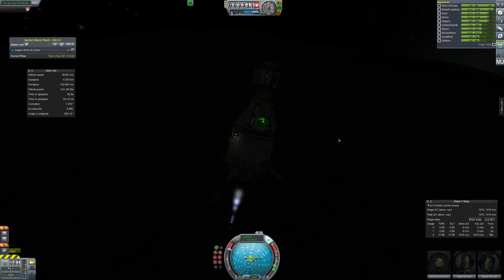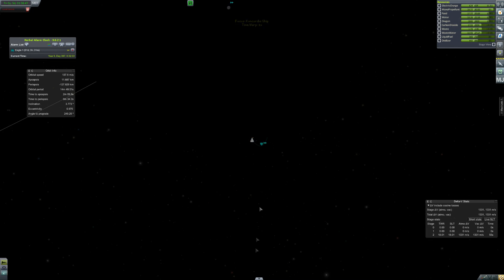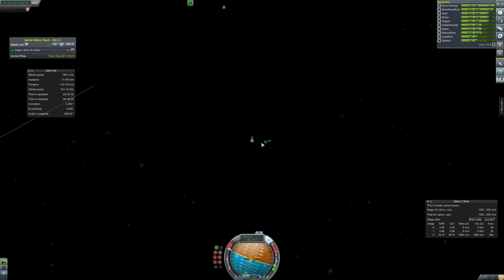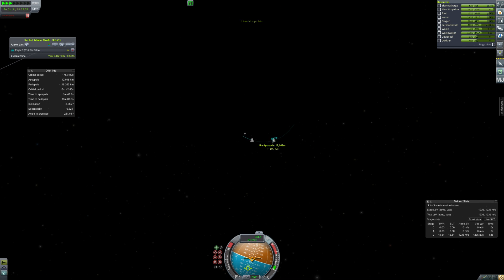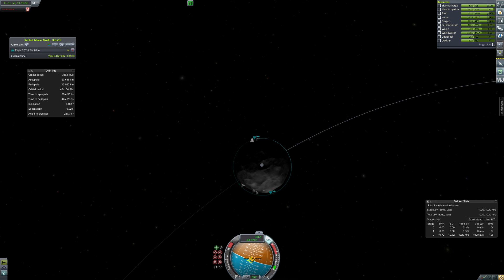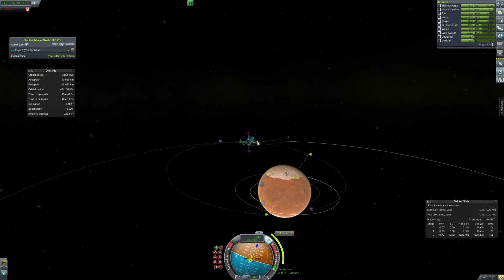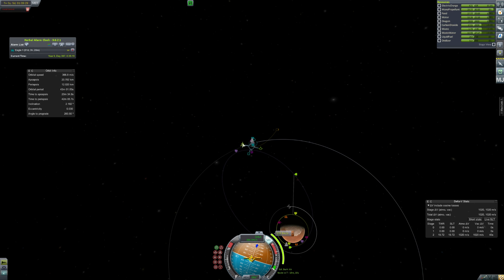We're on Ike and we're actually just leaving Ike because it's getting dark and we don't want to run out of electric charge. You may remember last episode we came to Ike, grabbed some science, and threw down a flag. But now it's time to leave because we actually need this lander — there's a problem on the Duna base, a severe problem we must solve, which will require us to drop down to the surface with some extra solar panels.